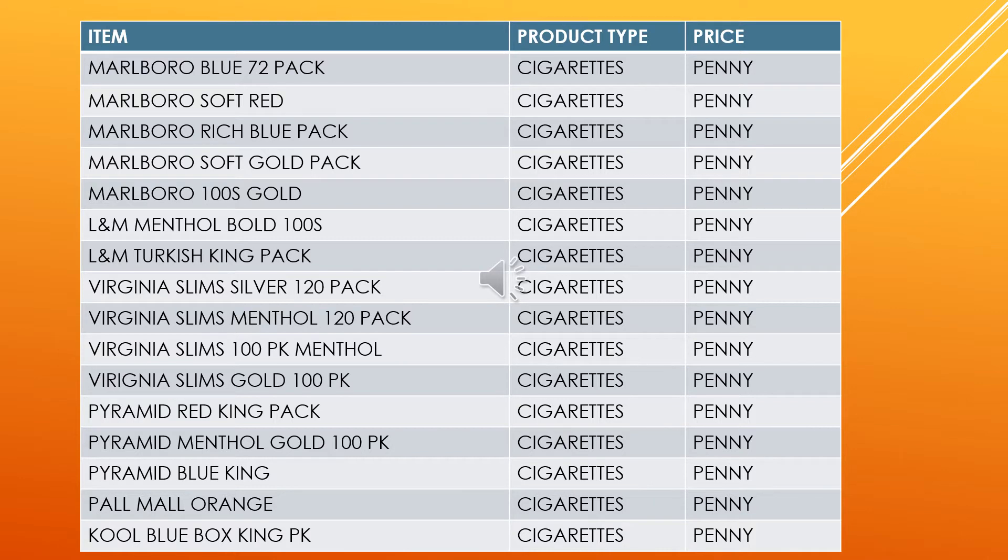I did not put the UPC codes up for these because the UPC codes that I found I could not confirm on any site that they were the correct UPC codes, so I'm going to give you some visuals in the next screens.